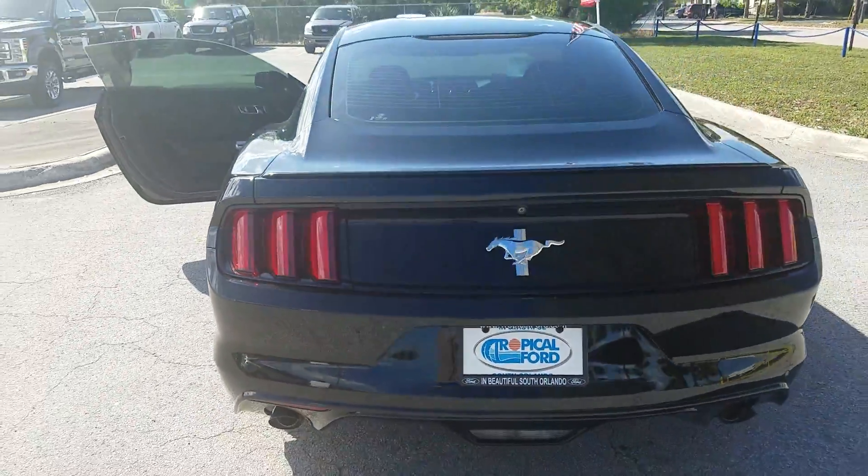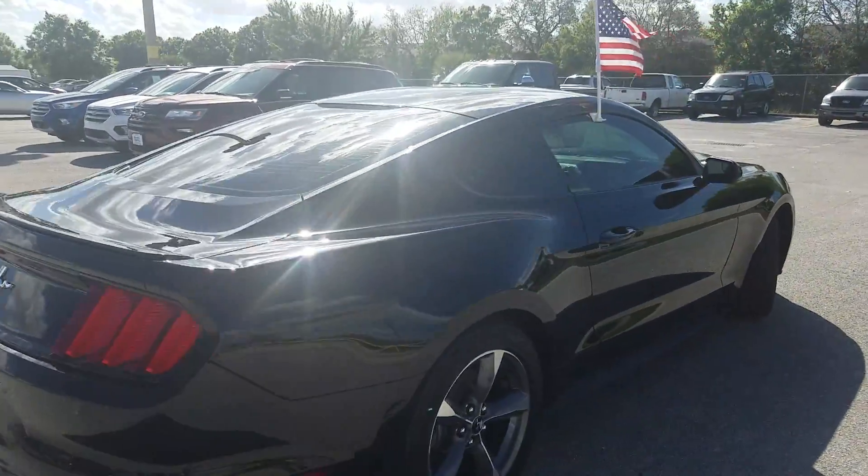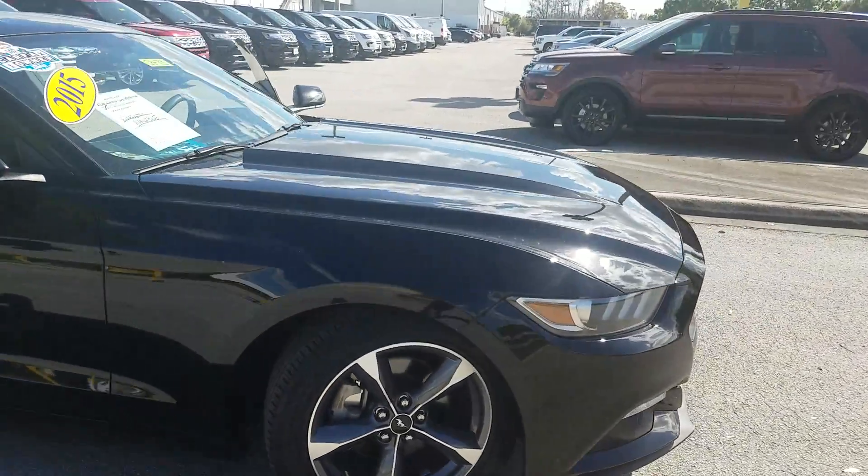Give me a call at 407-851-3800, my extension is 316. We'll set up a time for you to come take a look. Thanks a lot — this is Jason at Tropical Ford.